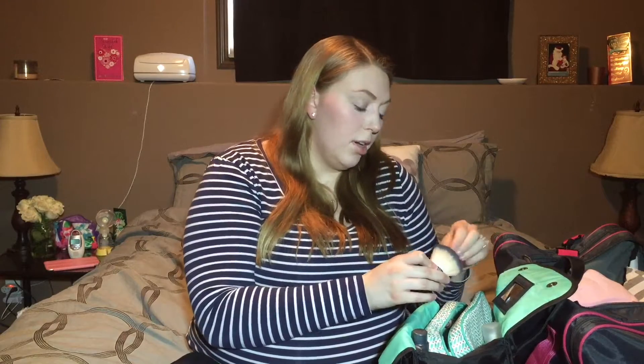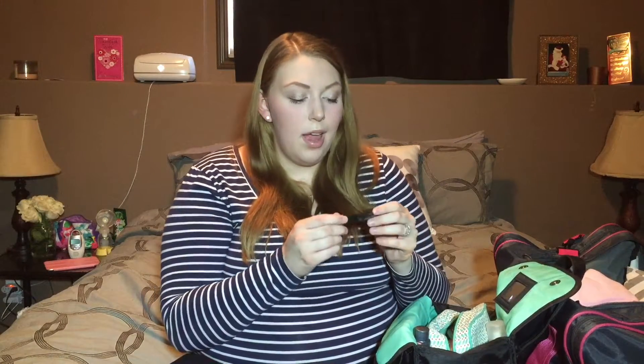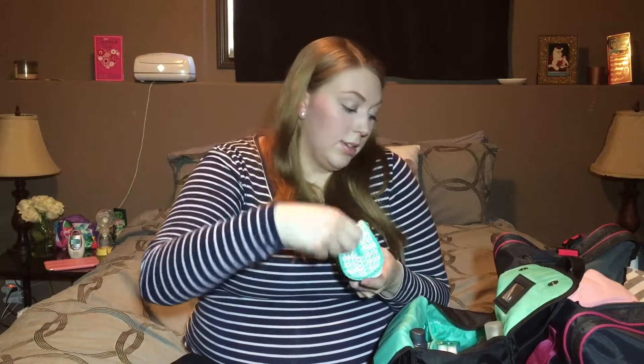For makeup, I have the Maybelline Instant Age Rewind under-eye brightener — I wear this every single day. I brought the CoverGirl Ready Set Gorgeous foundation in 105, good coverage you can rub on with your hands. I have the L'Oreal True Match Mineral powder — almost empty, which is why it went in the bag. An old ELF kabuki brush, a Clinique sample with blush and two eyeshadows, a small brush from a palette, two sample sizes of Benefit Give Me Brow, and Clinique High Impact mascara.